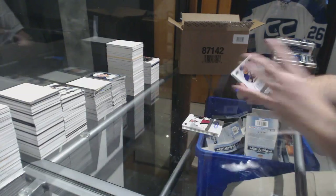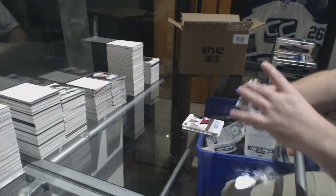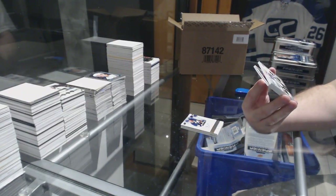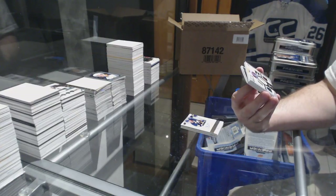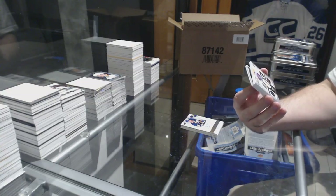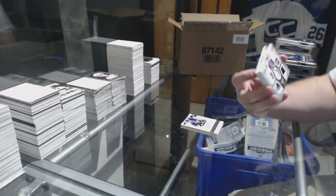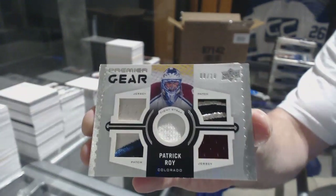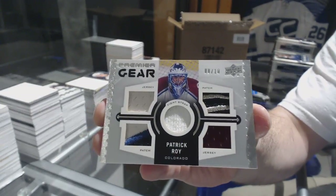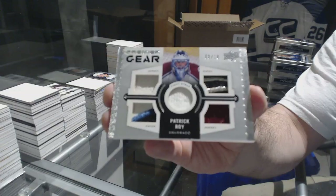For the Buffalo Sabres, Justin Bailey, rookie auto. Oh my God, this case just keeps getting better — a Premier Gear dual jersey, dual patch fight strap numbered 8 of 10, for the Colorado Avalanche, Patrick Roy.